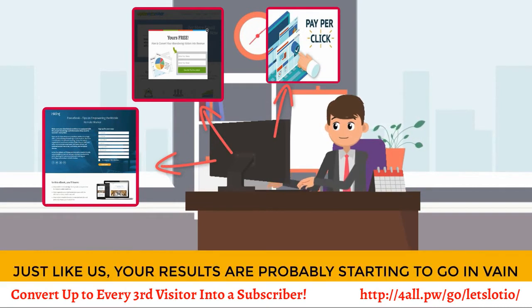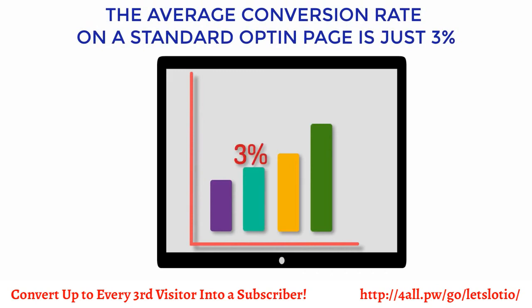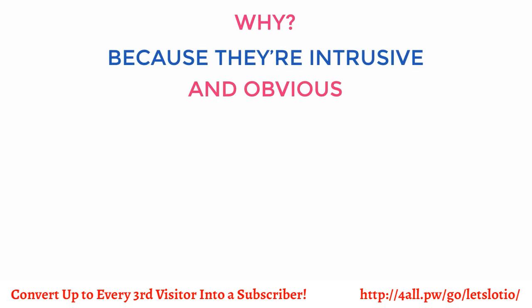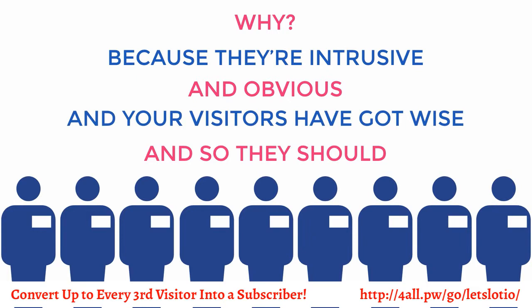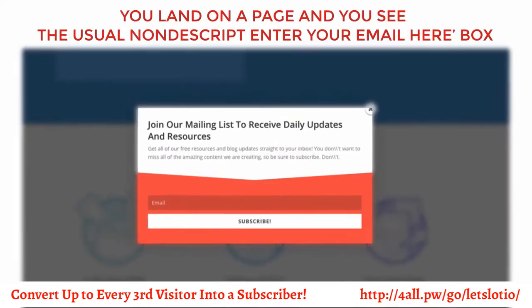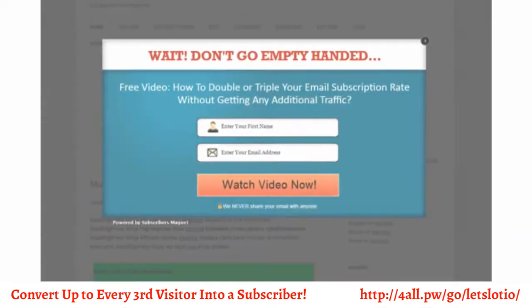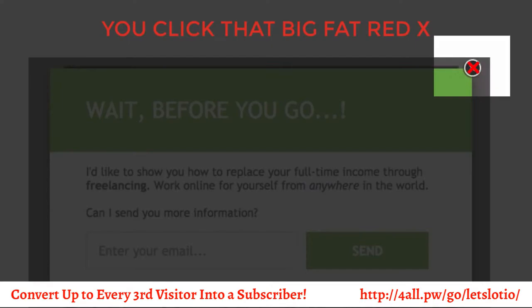But here's the thing: just like us, your results are probably starting to wane. The average conversion rate on a standard opt-in page is just 3% — it maxes out at 7% — because they're intrusive and obvious, and your visitors have wised up to it. You land on a page and you see the usual nondescript 'enter your email here' box. You instinctively avoid it. Exit pops asking for your email just before you leave? It seems a little desperate. You click that big fat red X — and so do your customers.